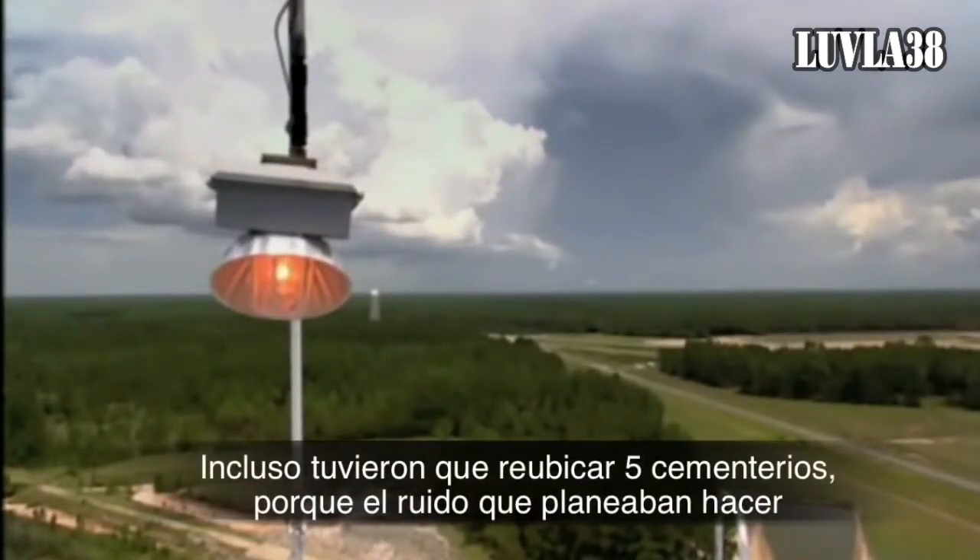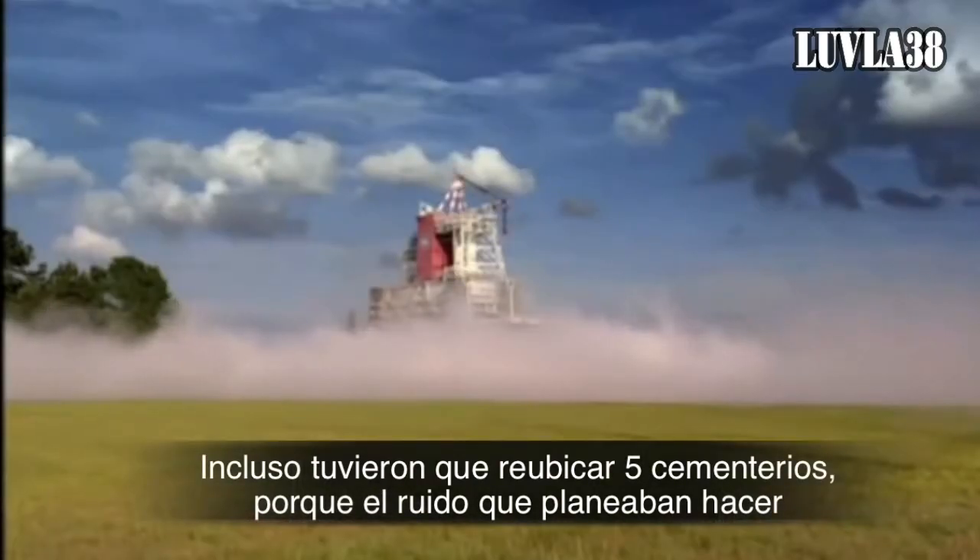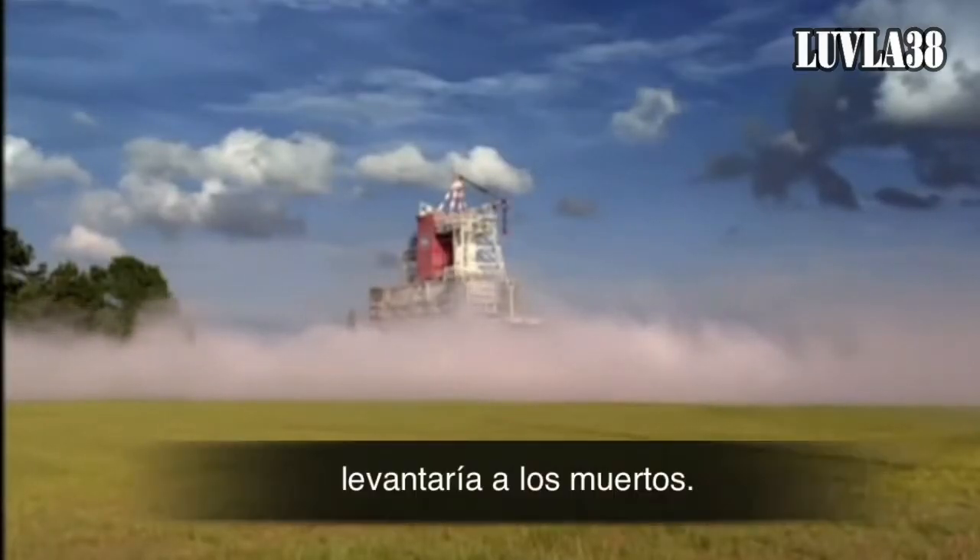They even had to move five cemeteries, because the noise they were planning on making would wake the dead.